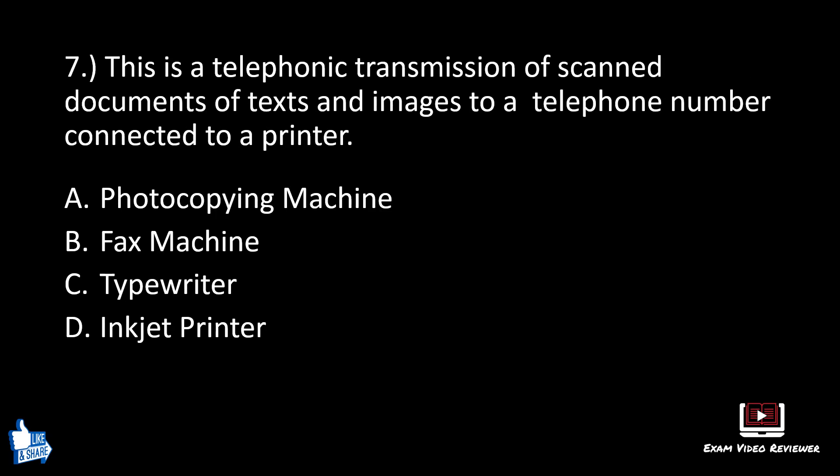Number seven. This is a telephonic transmission of scanned documents of texts and images to a telephone number connected to a printer. A: photocopying machine, B: fax machine, C: typewriter, D: inkjet printer. The correct answer is B, fax machine.